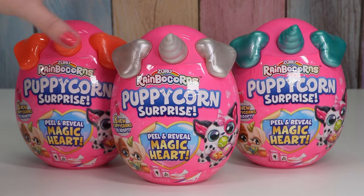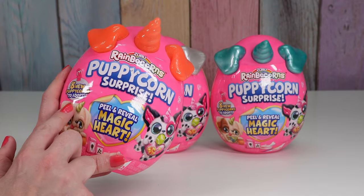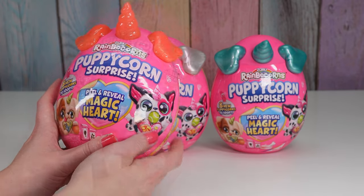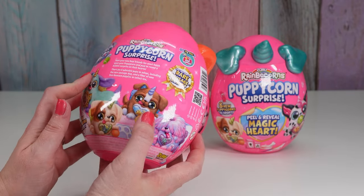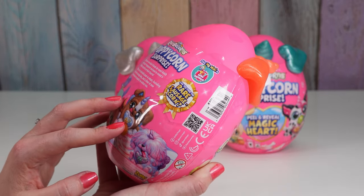Let's start with this one. So there are eight new Puppycorns to adopt. They have peel and reveal magic hearts. One, two, three, four, five, six of them are in the packaging.